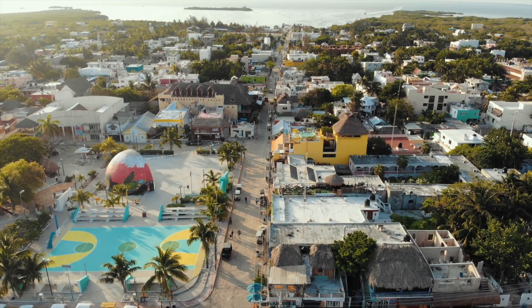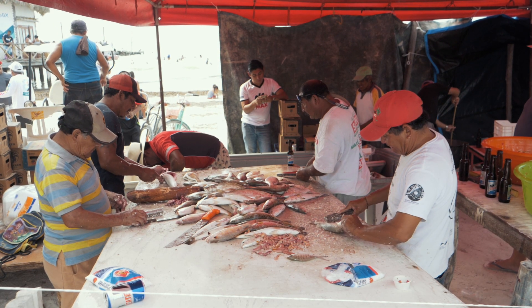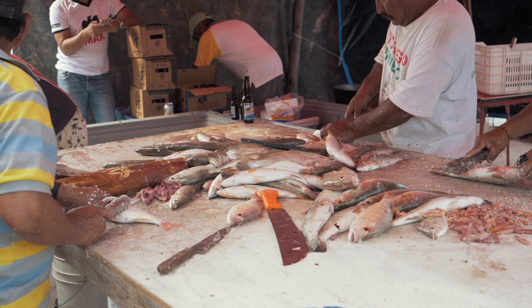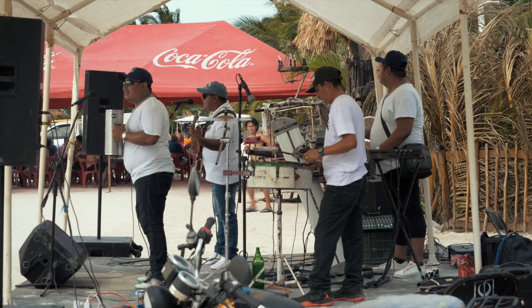About a thousand people live here full-time, known as Holboxinos. Most residents are fishermen, and this weekend there was a big fishing tournament and festival. Music played well into the morning hours celebrating the competition.